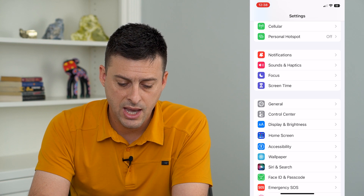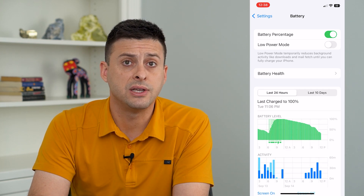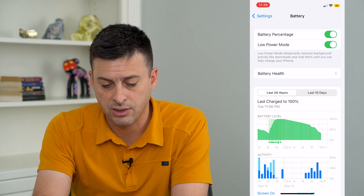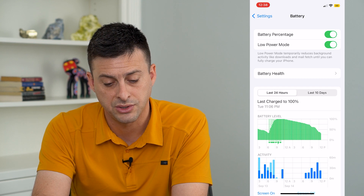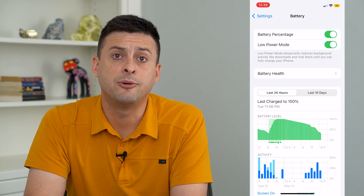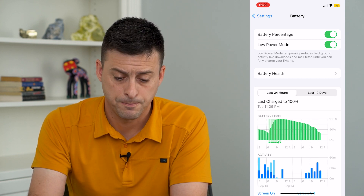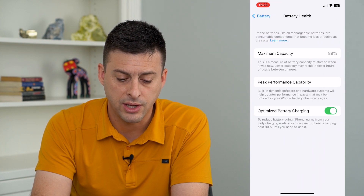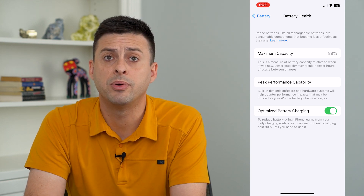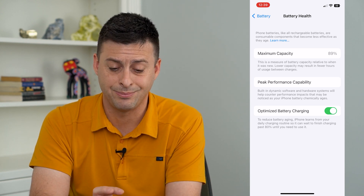Let's go back and continue down to Battery towards the bottom. There are a couple of different things we can do here. We can always turn on Low Power Mode, which reduces background activity like downloads and mail fetch until you can fully charge your phone. You'll also notice it dims the iPhone slightly, which helps prolong how long you can use your phone before needing to charge it again. If you don't want that, you can tap on Battery Health and I recommend turning on Optimized Battery Charging — this will help over the lifespan of your battery keep it running as best as it can.